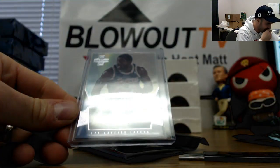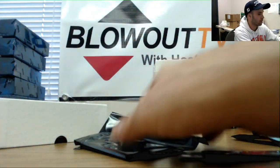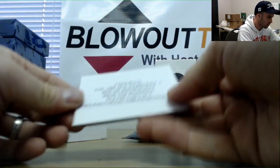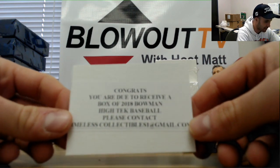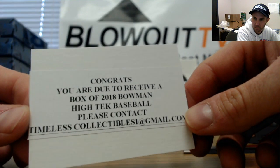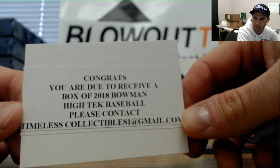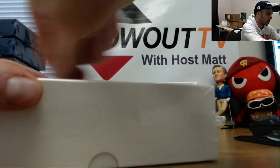An autograph of Magic Johnson from Innovation — that one is unnumbered. And we got a redemption for a box of 2018 Bowman High-Tech. You did say there might be something like that in there. I think we can probably get this from the warehouse and switch it out if you want to rip the 2018 Bowman High-Tech baseball box — go grab that from the warehouse, as long as they're cool with that.